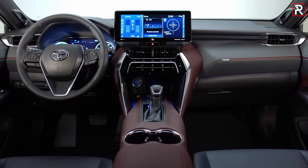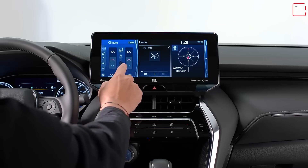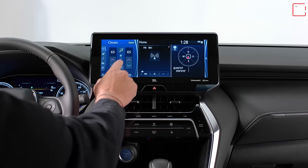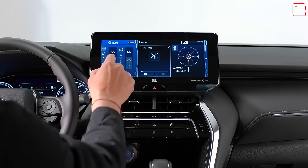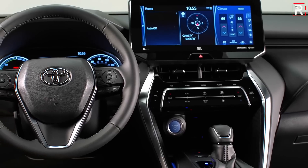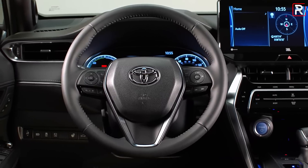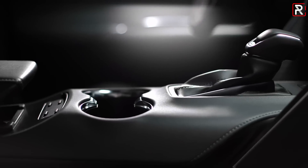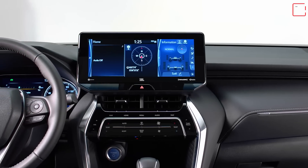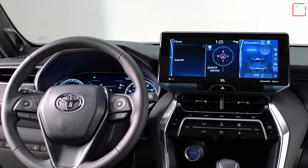Besides the 12-inch tablet-style screen, Toyota has moved to touch-sensitive controls on the center stack — for volume, tuning, fan speed, and climate control. That makes me a little concerned since I don't typically like touch-sensitive controls, so I'll reserve final judgment until I try the vehicle in person. The steering wheel is practically the same as the Camry and Avalon with traditional buttons, and the gear lever is also traditional. Overall, if you want something more luxurious and spacious, the new Venza should offer a lot over a fully loaded RAV4 Limited.